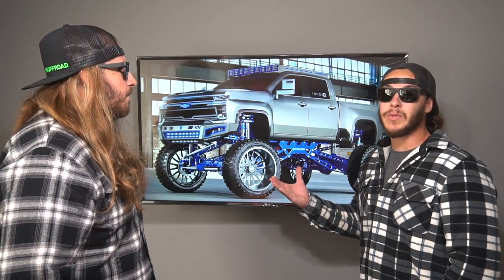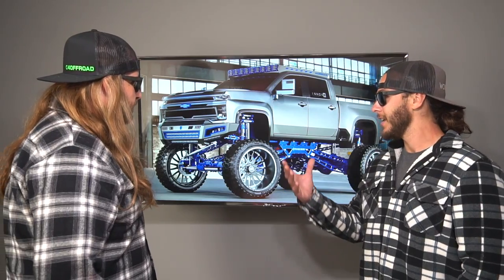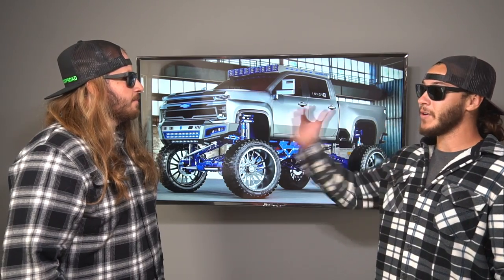So let's see it lifted. Here we've got a killer rendering from our buddies over at Innovate Design Lab. They are the absolute best when it comes to renderings - animated, regular, their stuff is getting so good it's hard to tell what's real and what's not. If you guys want to see what something looks like before it comes out - crazy lifted, whatever - hit them up, I'll put their link down in the info. Let's jump right in: Chris, first thoughts?